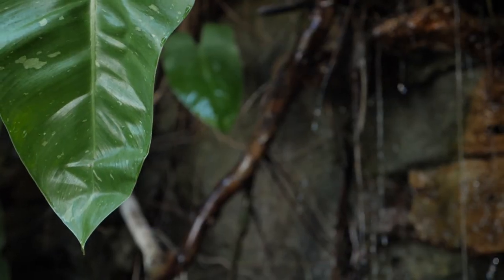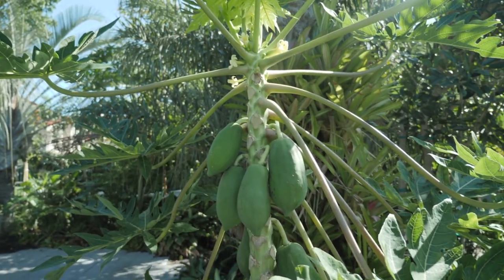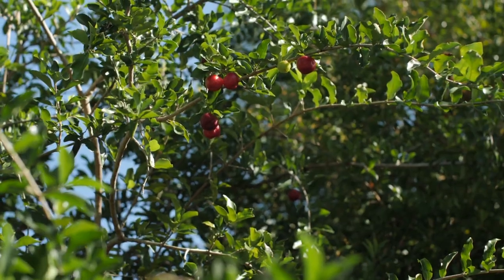As it flows from primitive Florida, it gets to our agrarian age — our agriculture era — which consists of our vegetable room, our two herb rooms, our fruit and spice room, and our fruit orchard.